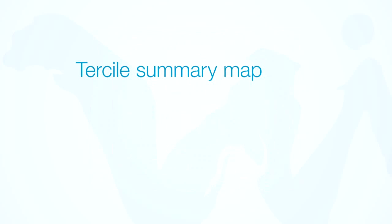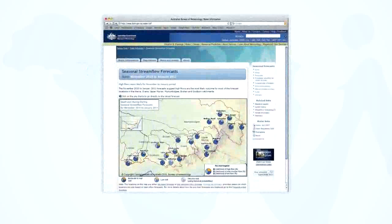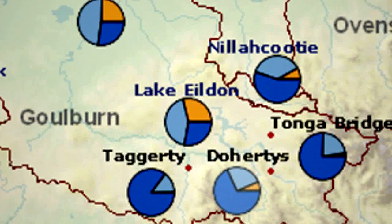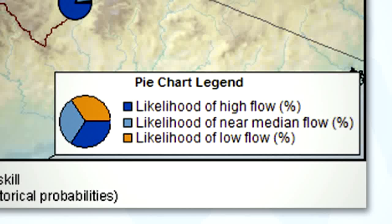Seasonal streamflow forecasts are presented as a Tercile or three-part pie chart on a map. The pie chart represents the probability or likelihood of getting low, near-median, and high flow for each site.